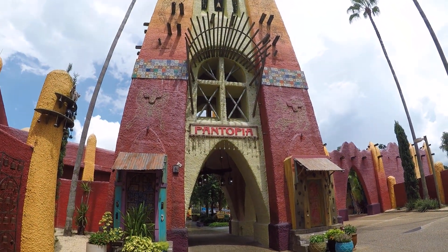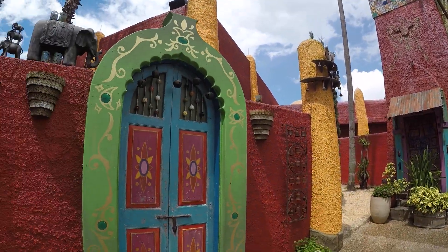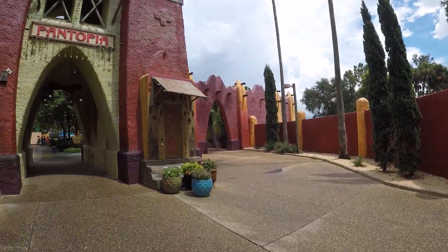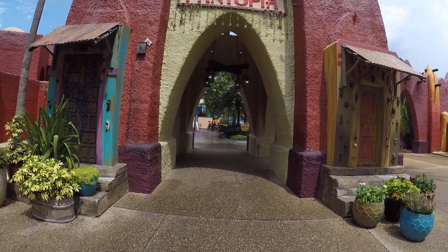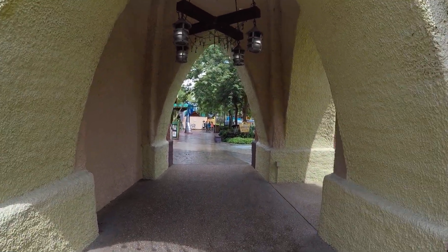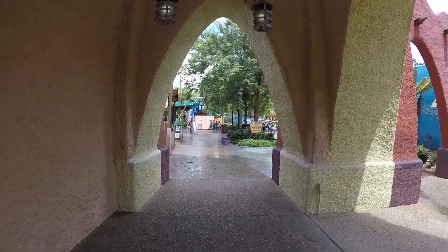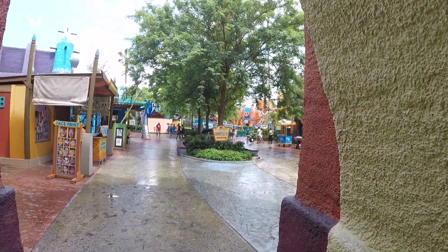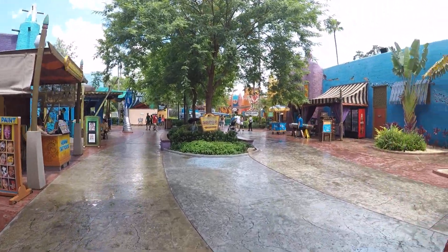Entering into Pantopia, I'm just going to walk through and show you what's in this area. There are different rides, restaurants, stores, and games back here that you can pay to play.